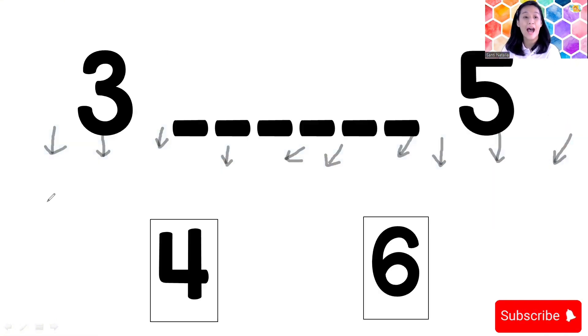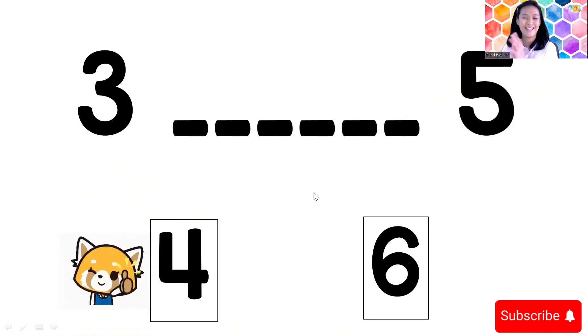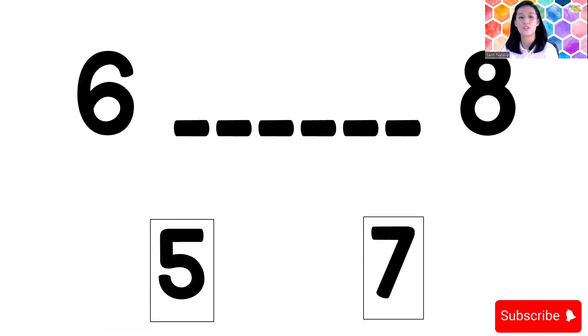Now I have a question: three, blank, blank, blank, blank, five. After number three and before number five, what number is it? You can check on your rocket. After three and before five — is it number four or number six? After number three is number four. All right, next question.